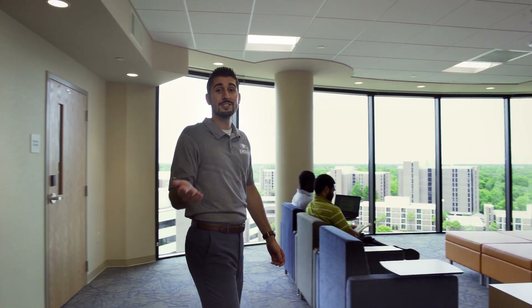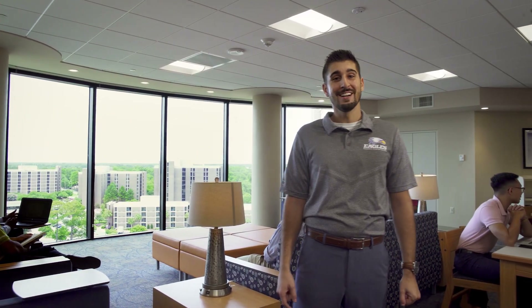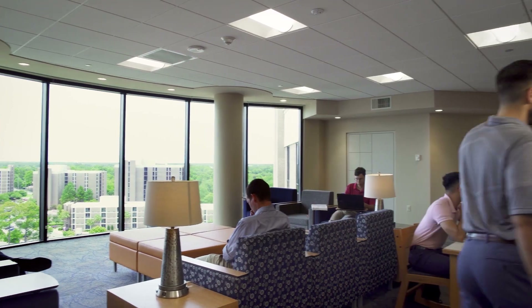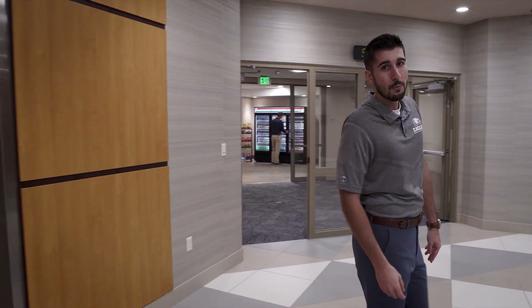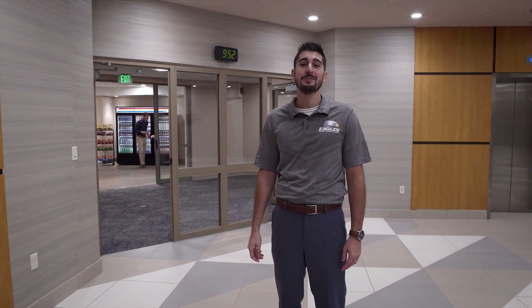From personal experience, whether you're here to study, hang out with friends, or simply relax and enjoy the view, you're going to find yourself in the mood for a late night snack. And when you do, you can head downstairs. Whether you need laundry detergent, shampoo, or that late night snack, we have convenience stores located in each one of our residence halls to meet our students' needs.